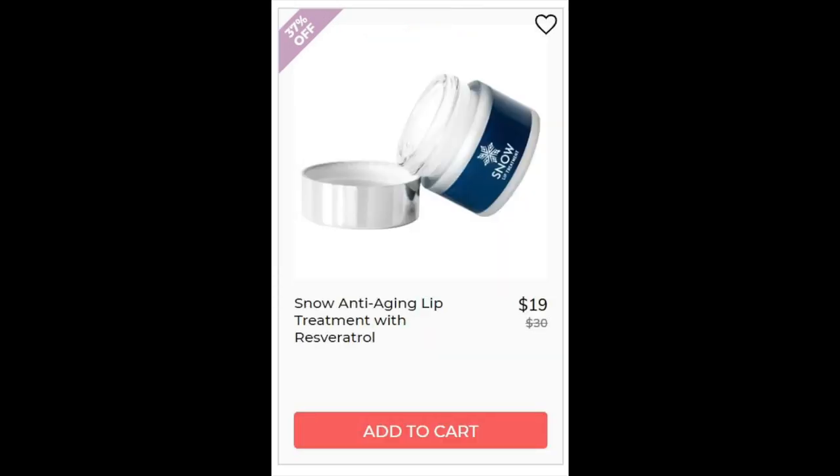For the Snow Anti-Aging Lip Treatment, it has a 5 star rating with 11 reviews on the company website — I don't always trust 5 star ratings when they're only on the company's own website. Resveratrol is a grape extract, and this product also has hyaluronic acid, which as I said sits on top of your skin and doesn't actually penetrate it. It has green tea which is great for caffeine, chamomile which is calming, and shea butter which is moisturizing.